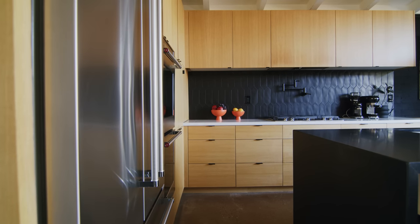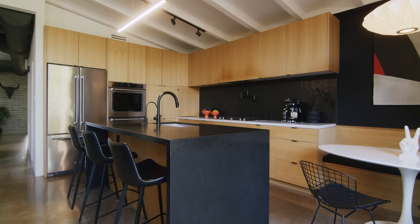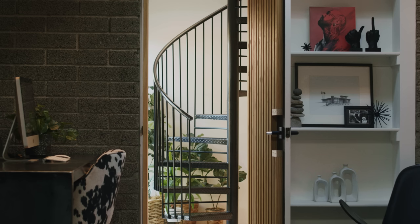Clerestory windows were some of the main features that we really got drawn to when we did the original walkthrough of the home, when we decided to put an offer in and purchase it.